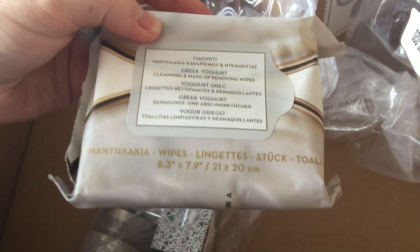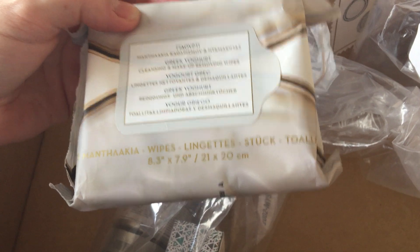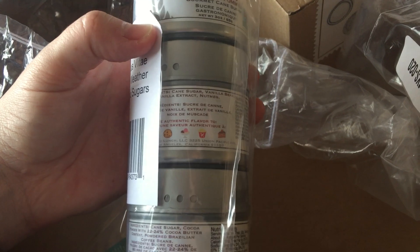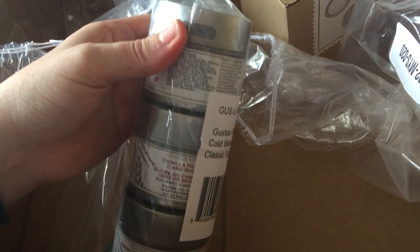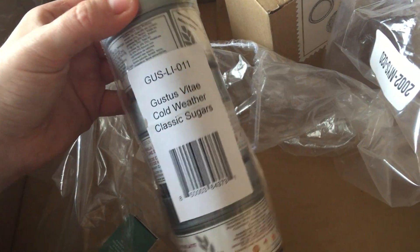Then I've got these face wipes from Torez — face wipes with Greek yogurt, cleansing and makeup removing wipes. Happy to give those a go. And then randomly — I'm rushing now because my battery is really low — Cold Weather Classic Sugars: Apple Pie Cane Sugar, Vanilla Nutmeg Cane Sugar, and Smoky Dark Chocolate Cane Sugar. I think you can use these for baking or drinks. It would be random to try that in coffee — that's the only thing I'd add sugar to. I'm not an avid baker, but some of this stuff could make good stocking filler ideas for Christmas.